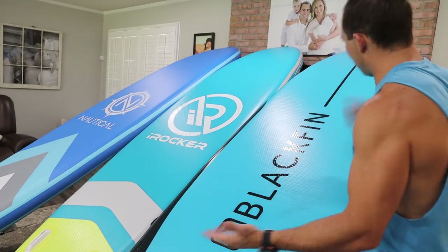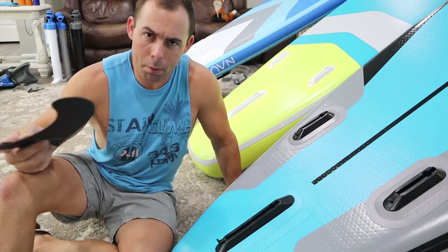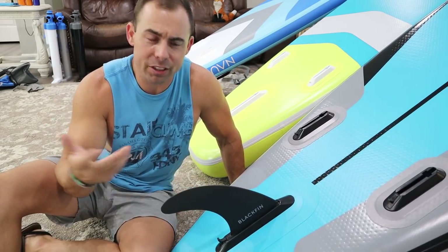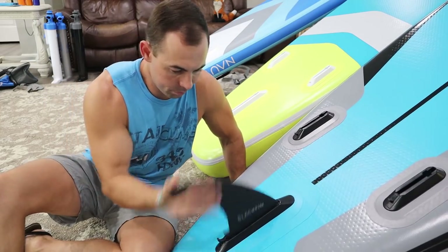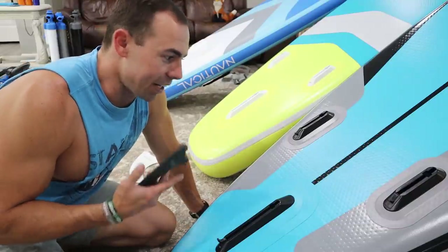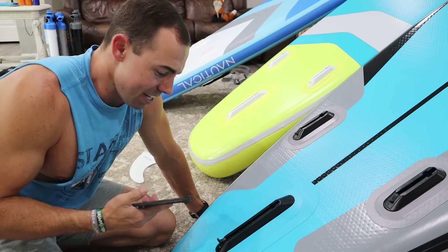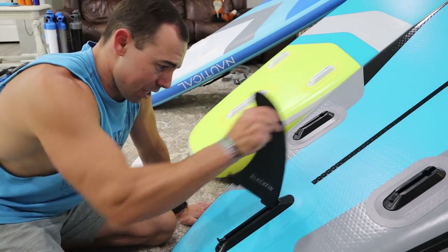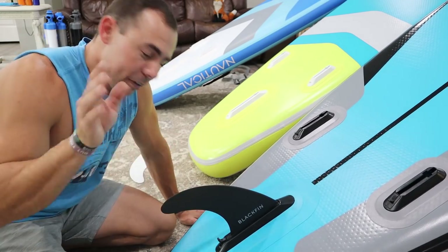When it comes to the bottom of the boards, they're all pretty similar with different graphics. For fin boxes, they all have the same triple flip-lock fin boxes, which are pretty good. They used to have the US fin box but switched, and these seem just as reliable. The big advantage is there are no small moving parts to lose — with US fin boxes I've lost screws and the little nut, which was actually pretty aggravating. This flip-lock system is so much easier to use.